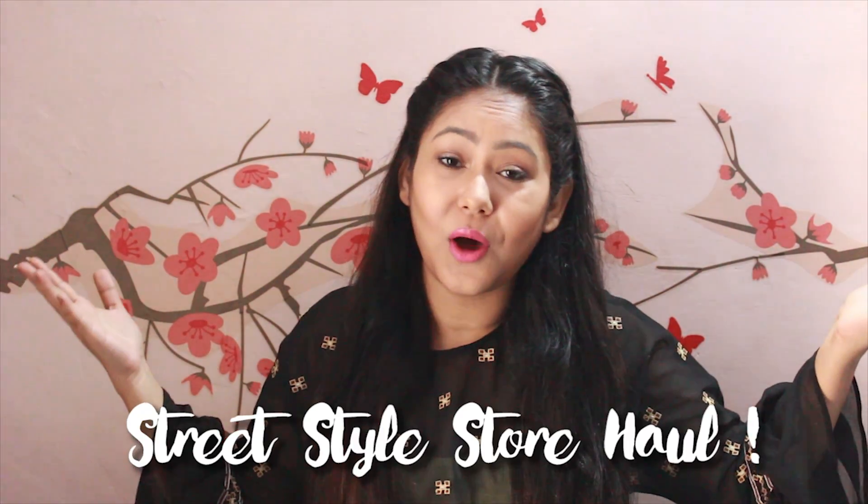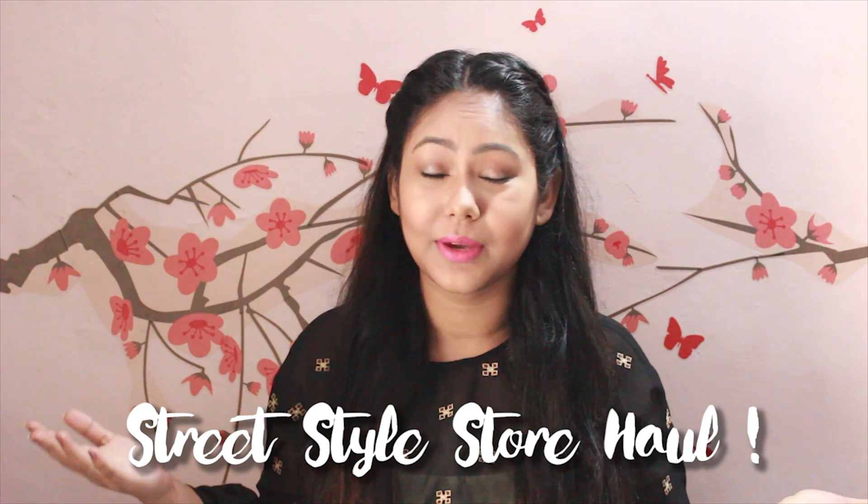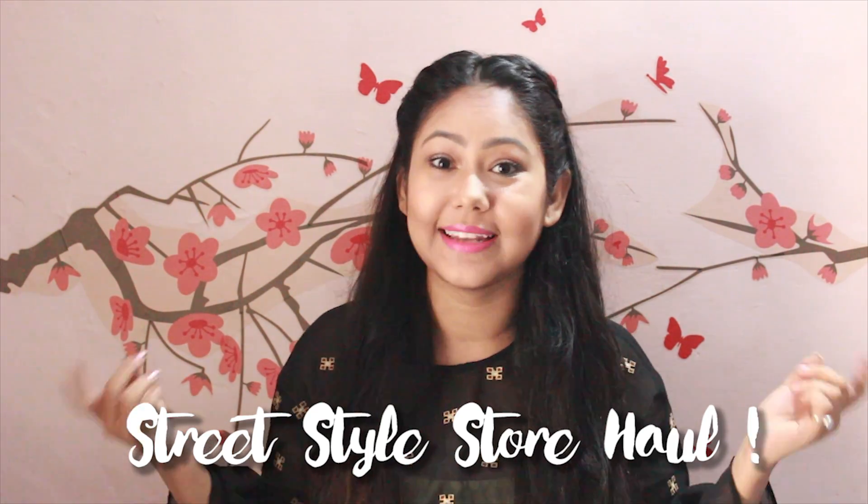Hi everyone, welcome back to my channel. So initially this video of Quirky Friday was supposed to be a college-related video, but since the clothes that I've ordered are not here yet, here's another haul video. Since it's July, my birthday month, I've been shopping a lot, so let's get started.